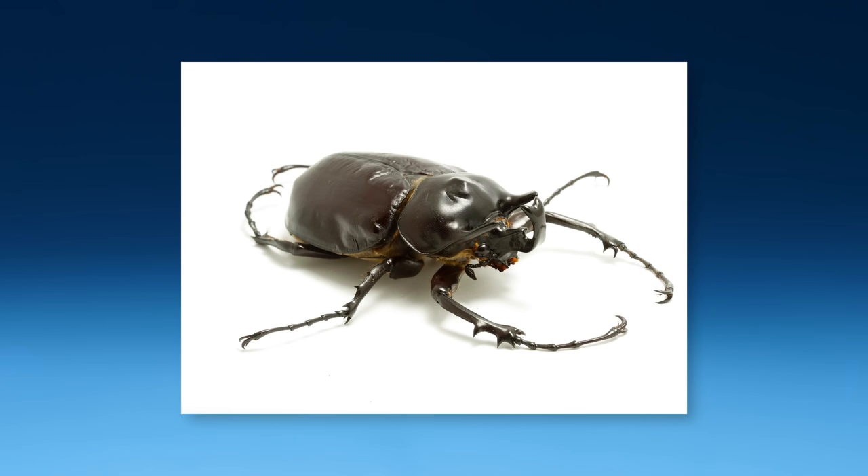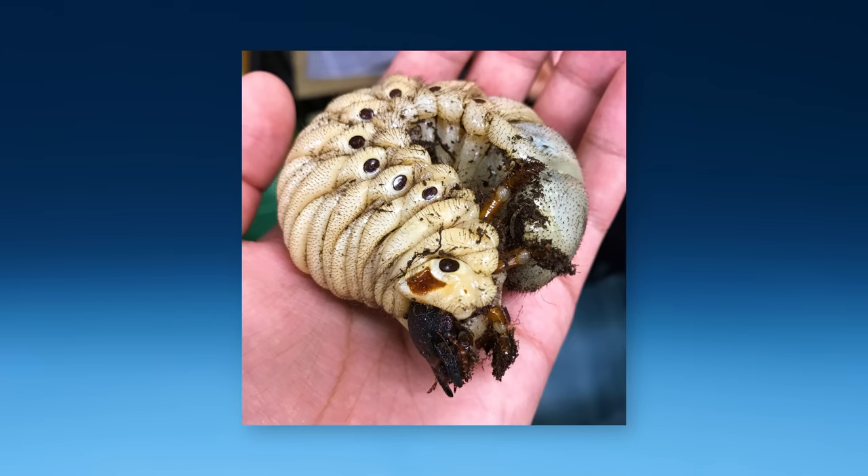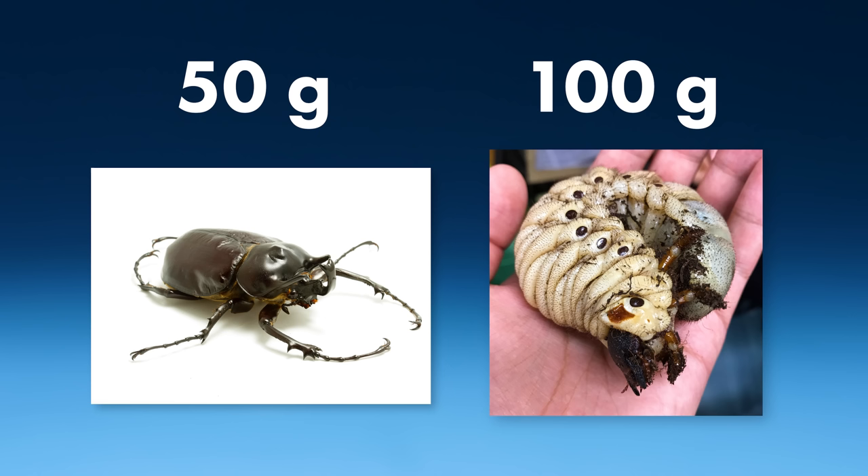This is an Actaeon rhinoceros beetle as an adult. But as a larva, it looks like this. As an adult, they weigh about 50 grams. But as a larva, they weigh twice that much.